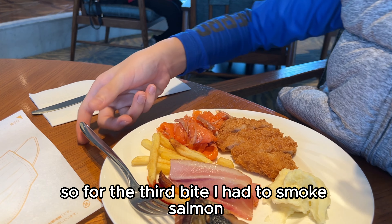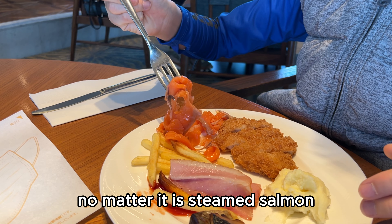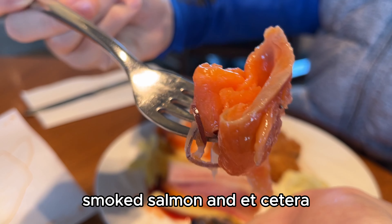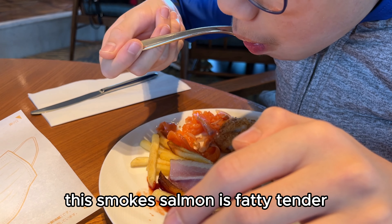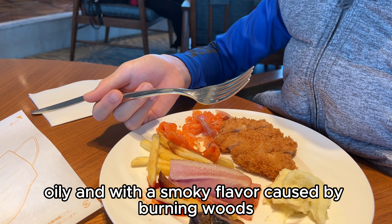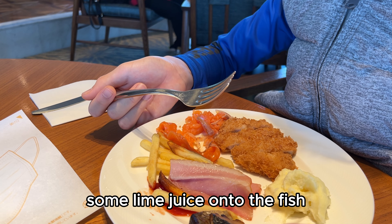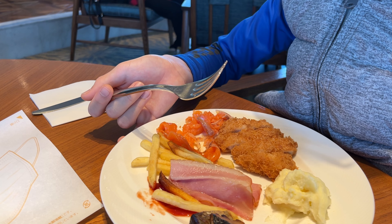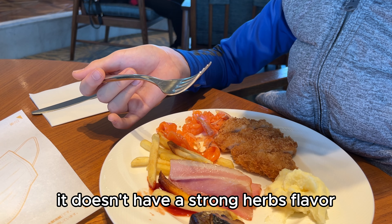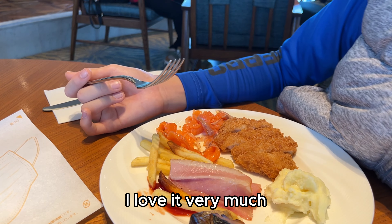For the third bite, I had the smoked salmon. Salmon is always my favorite, no matter if it is steamed, pan-seared, smoked, and so on. This smoked salmon is fatty, tender, oily, and has a smoky flavor. The chef also squeezed some lime juice onto the fish, so it has that sour flavor. It is accompanied by onions and doesn't have a strong herb flavor. Overall, I rate it 9 out of 10 — I love it very much.